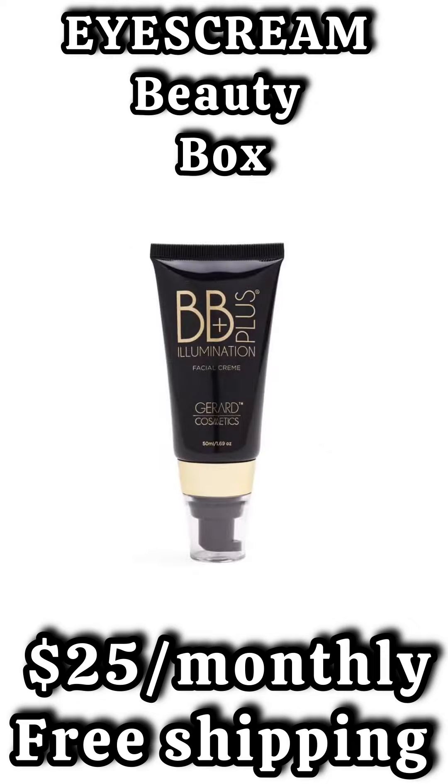The fifth and final spoiler for the Ice Cream Beauty Box is going to be a product from Gerard Cosmetics. This is the BB Illumination Plus. This is a facial cream — you can use this under your foundation, as a highlighter, or as an all-over body highlight.